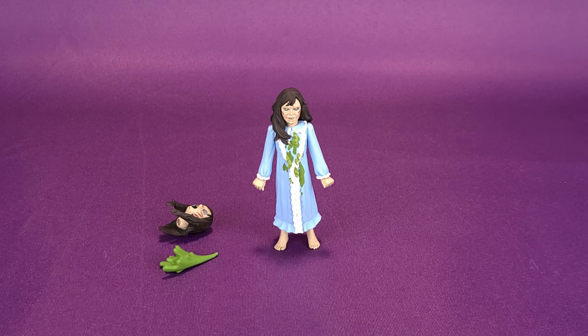She comes with a couple of accessories. Based on what you're seeing here with the alternate head sculpt and the projectile vomit, you can kind of see the direction this is going to go. It's going to get pretty messy.